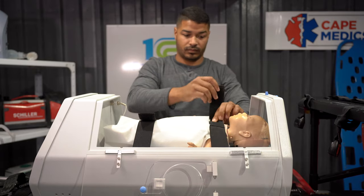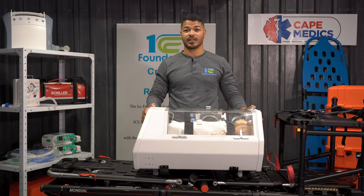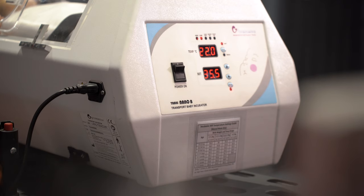But here's the catch — cutting-edge technology comes at a cost. The equipment we rely on for life-saving interventions like this requires significant funding to acquire and maintain.